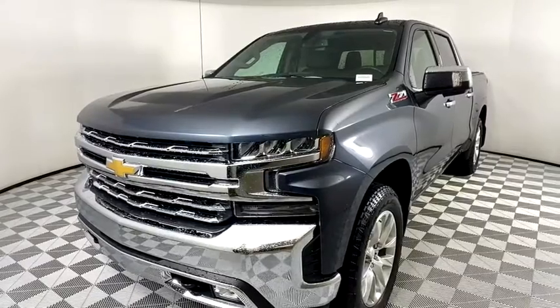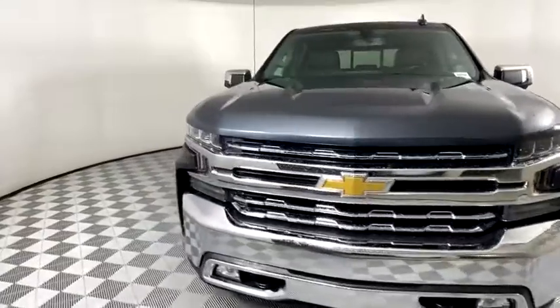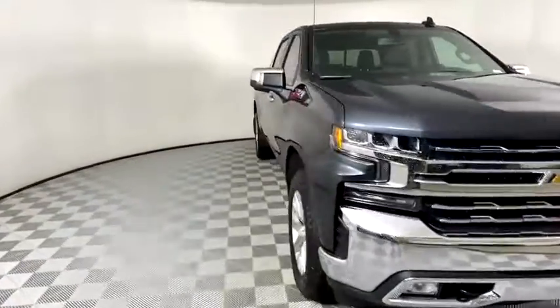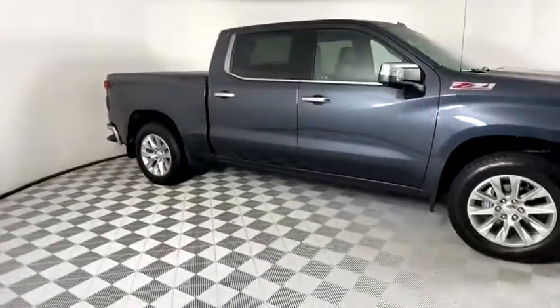Make a great choice today with the 2019 Chevrolet Silverado 1500. The Chevy Silverado 1500 is the perfect combination of functionality, reliability, and technology.